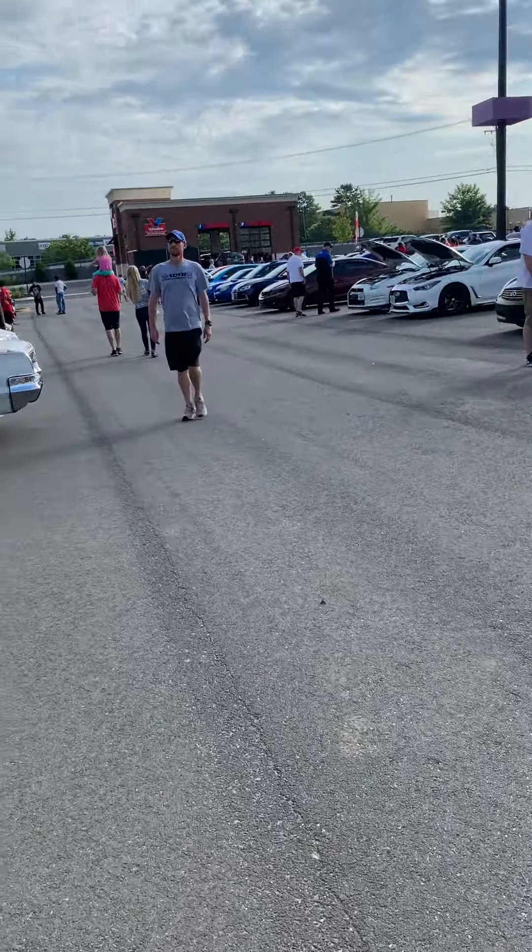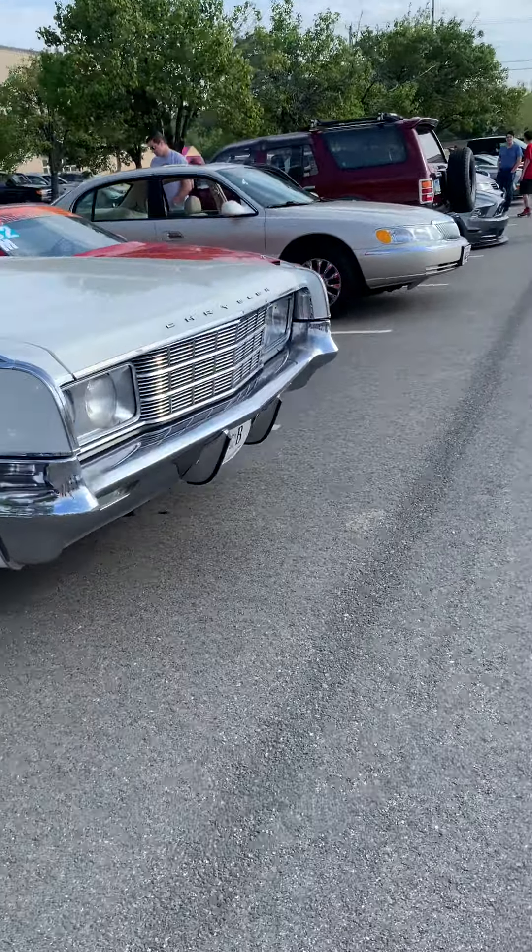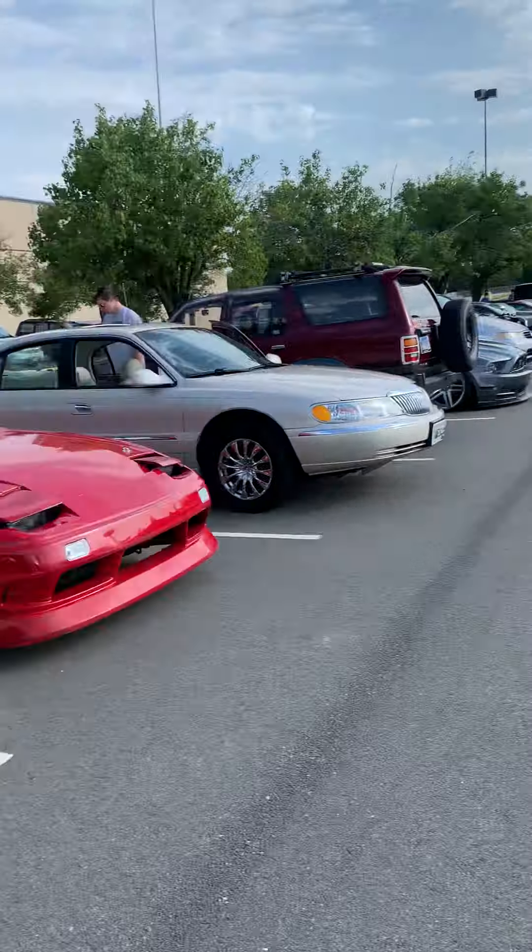There's another Jaguar F-Type down here that I want to show on camera. Other than that, there are some really cool cars here today.